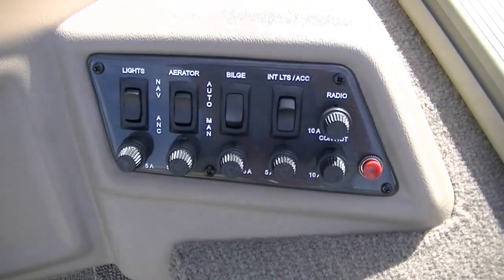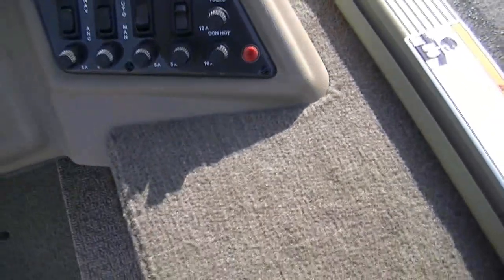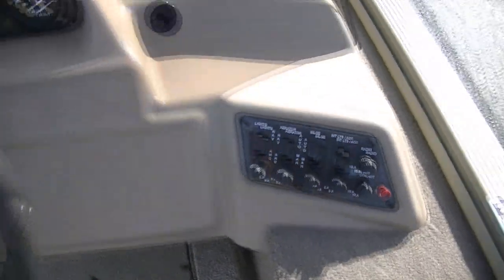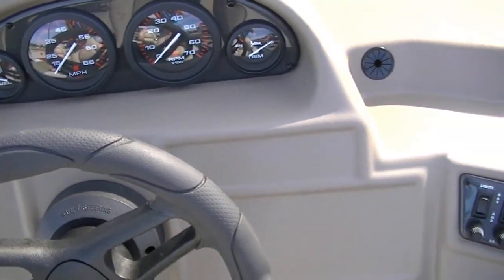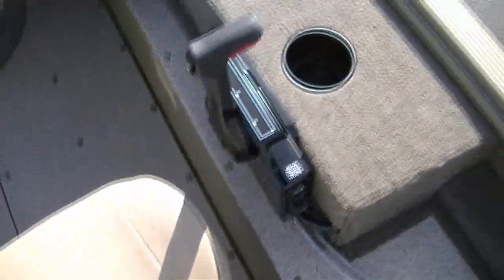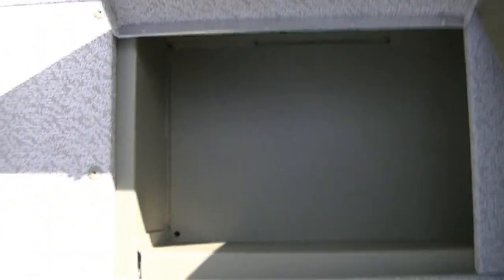Let's take a look at the console. This boat has a side console. It's got a nice-looking steering wheel. You do have your switches — nav lights, aerator, bilge, and interior lights, all fused, as well as the horn button. You have your gauges: fuel gauge, miles per hour, RPM, and trim. Your console shifter is here to the side, as well as a cup holder. There's storage down here as well — it's kind of drained so you can put wet stuff down there if you choose.